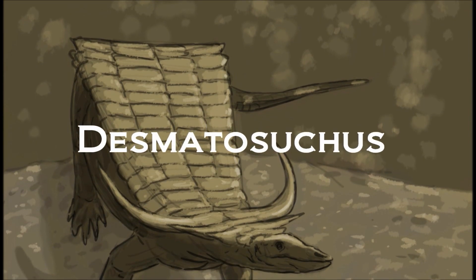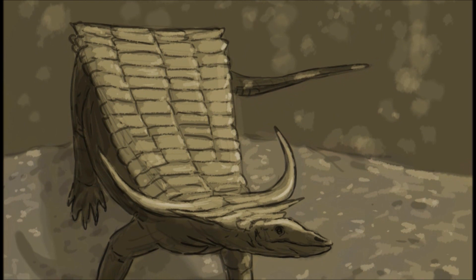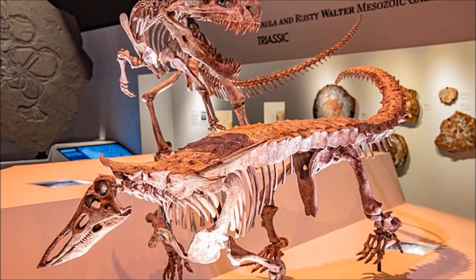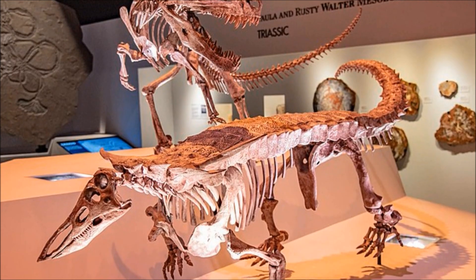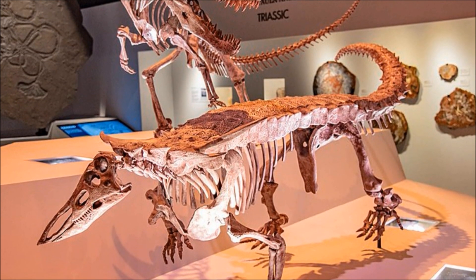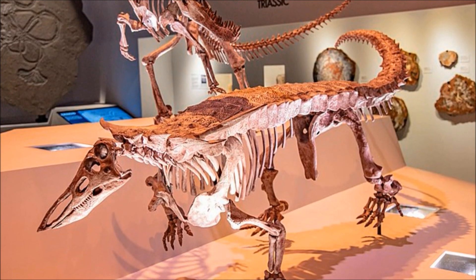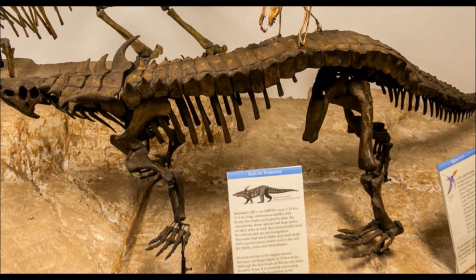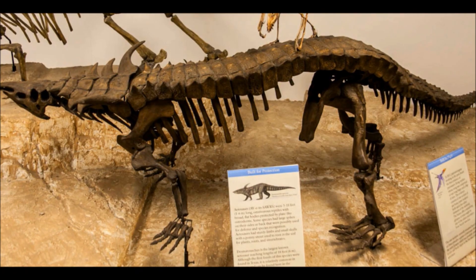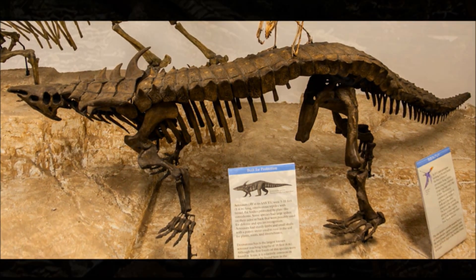Hello, fellow travellers, and welcome back to the Triassic. Today, we will be breaking down the croc that wanted to be an ankylosaur — Desmatosuchus. Desmatosuchus' first remains were discovered by Edward Drinker Cope in the late 19th century in the state of Texas. Since then, many remains of this genus have been found across the southern United States, giving us a near-complete look at the animal's skeleton. It lived from the Carnian to the Norian stage of the late Triassic, between 228 and 210 million years ago.